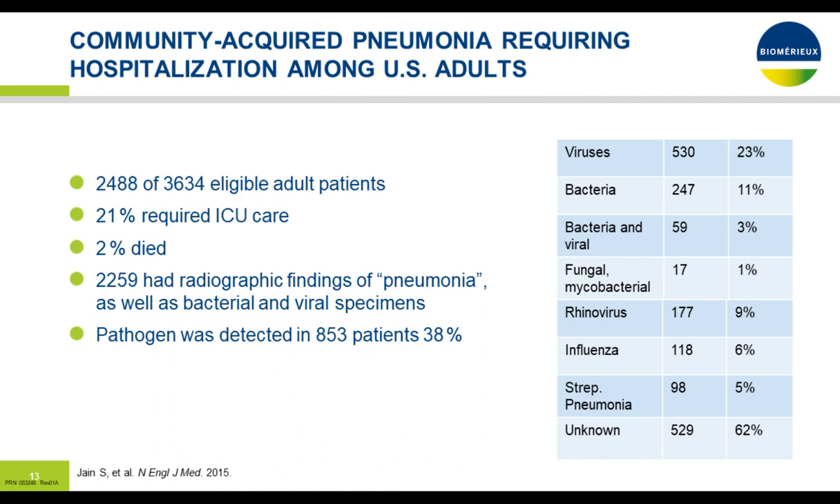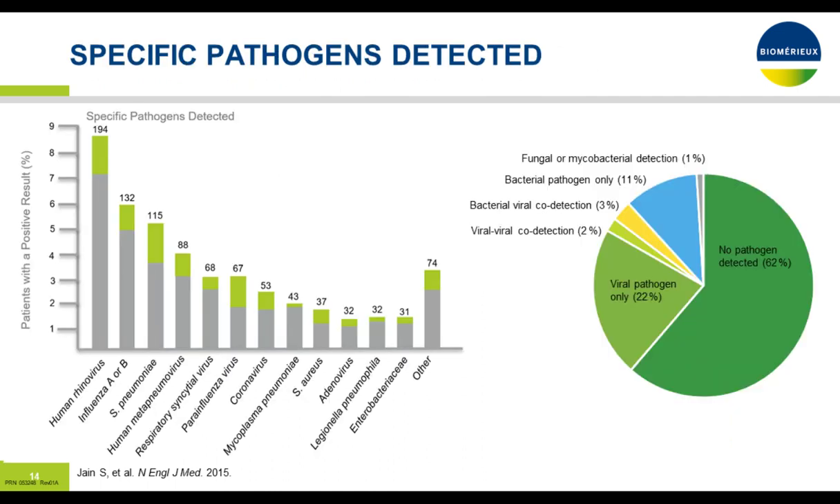A study from the New England Journal in 2015 looked at community-acquired pneumonia patients with infiltrates. Of 3,600 patients, about 2,400 were eligible with adequate data; 21% required ICU care and 2% died. 2,259 patients had x-ray changes suggestive of pneumonia, including bacterial and viral specimens. Pathogens were detected in only 38% of patients — meaning 62% of the time the actual etiology was not identified. Viruses accounted for about 23% of infections, bacterial infections were identified 11% of the time, and only 3% were coexisting viral and bacterial. Low percentages were fungal or mycobacterial. Among viruses, 9% were rhinovirus, 6% influenza, strep pneumoniae at 5%, and 62% unknown.